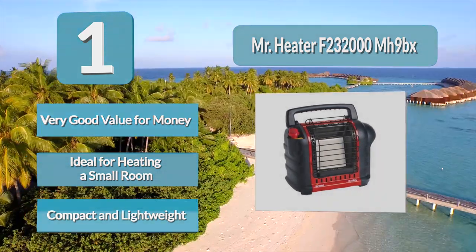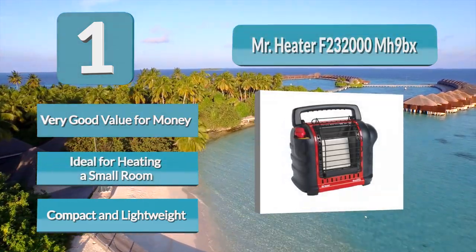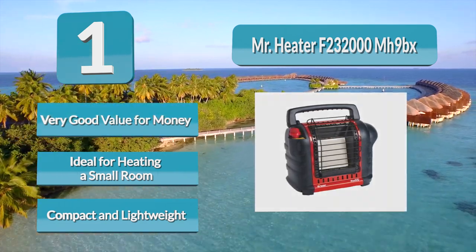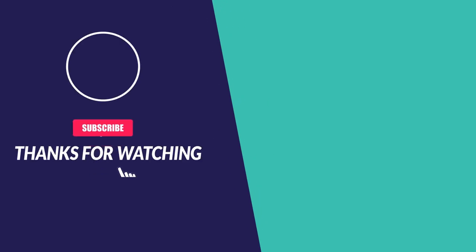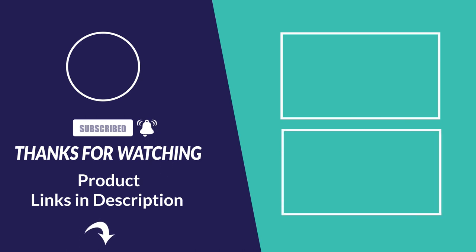To enjoy the maximum benefits of its warmth, you need to position the heater so that it is close to you, either near your feet or placed on a table. For more information about this video and products, please follow the links below in the video description.